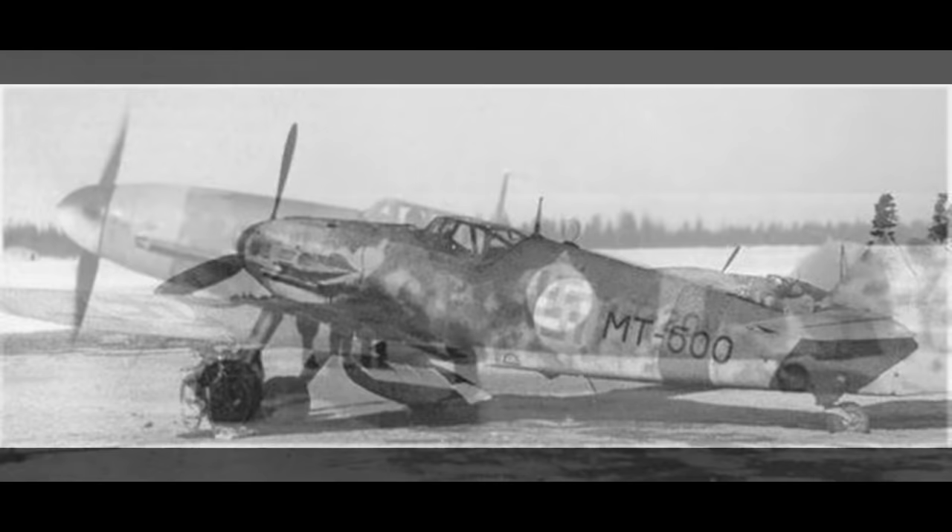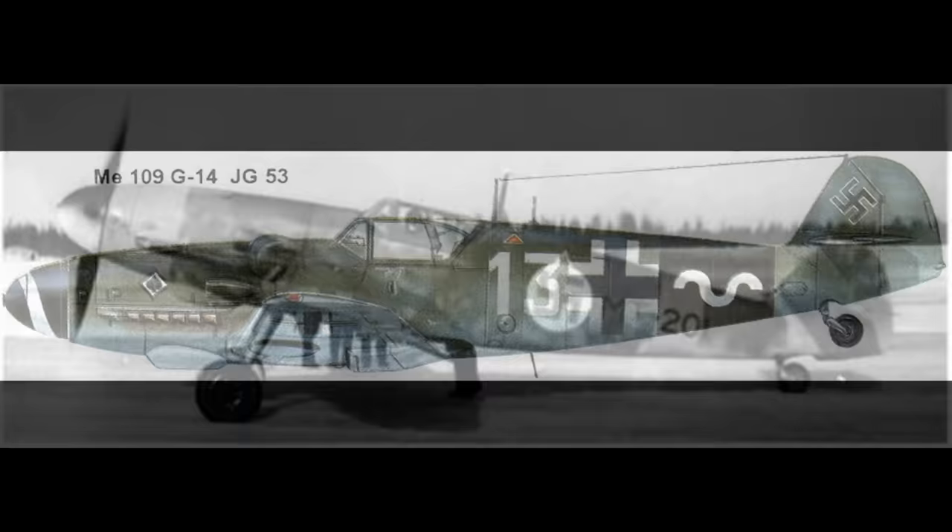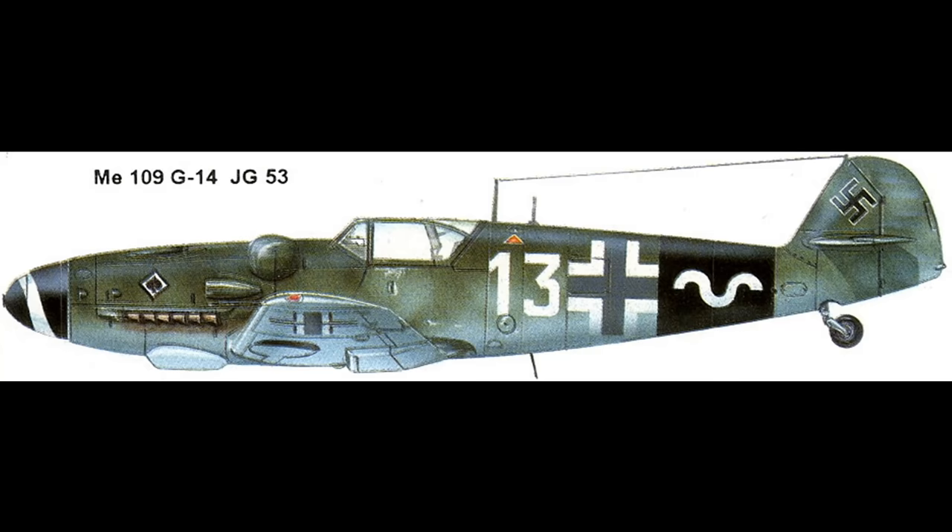There are many different G model variants, each with large performance variation based on configuration — gun pod versus no gun pod, manifold pressure limits, water methanol injection, and more. The later G6 with water methanol injection was a much more formidable airplane than the one we're looking at here. Eventually the Germans combined all the improvements they'd been making to the G models and came out with the G14 in early 1944. However, for this test, we're using a G6 with 1.3 ATA, which is about the worst variant possible.